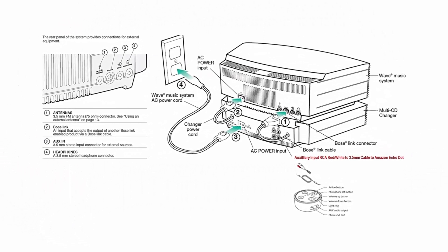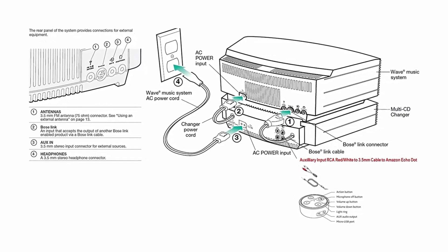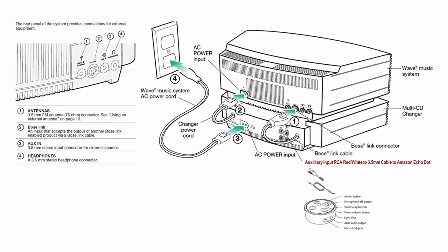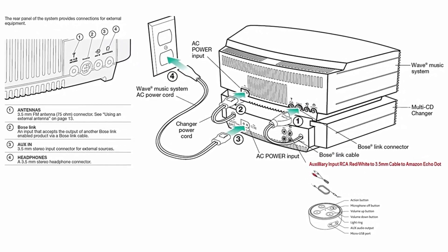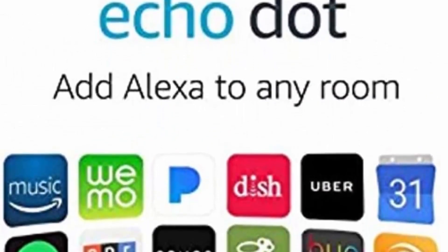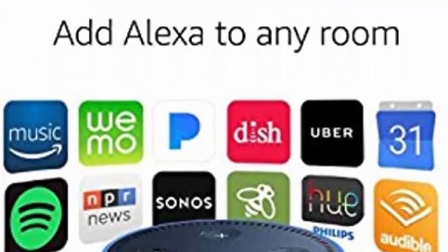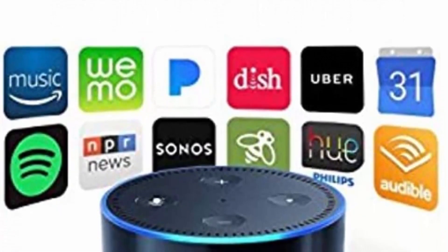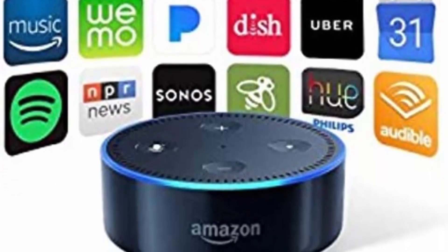Single remote operates Wave System and CD Changer. Easy to use, credit card-sized infrared remote with no buttons, and MP3 CD capability. Brightly lit display panel, easy to read, prominently displays the artist, title, and album names of your MP3 CDs. Changer allows uninterrupted listening from up to 4 CDs in succession. Works with Alexa Amazon Echo Dot, which may be purchased separately and connected as shown in the third image.